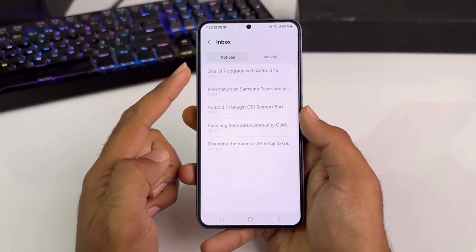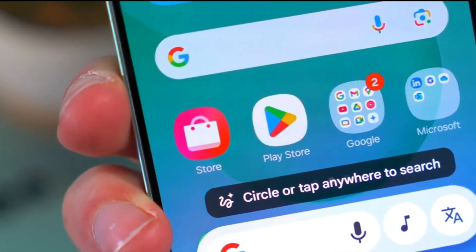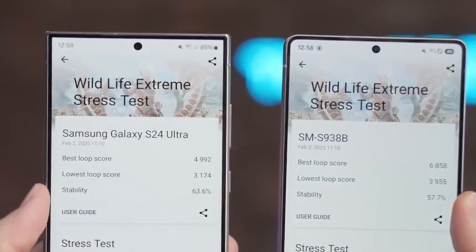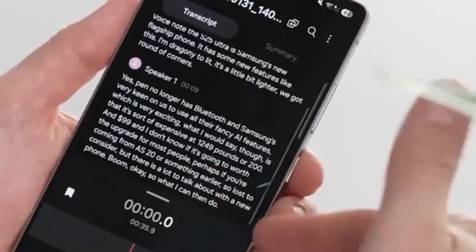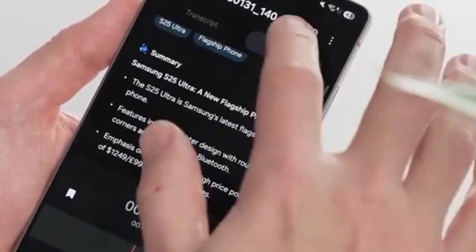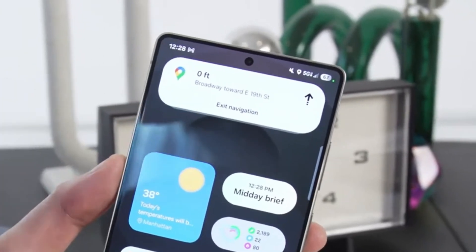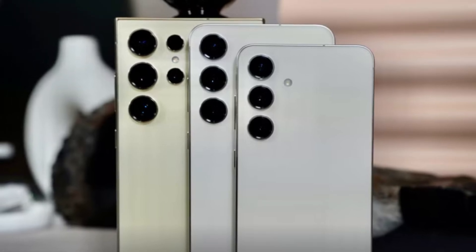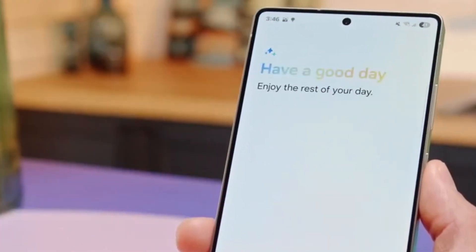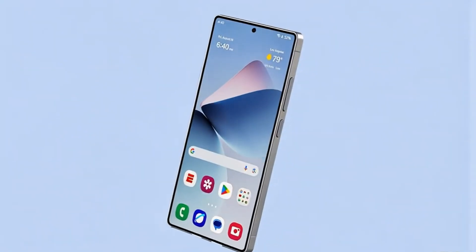The fact that Samsung is already testing One UI 8 this early also highlights how closely they're working with Google now. Years ago, Samsung users often had to wait months for updates. But now, with early testing and a faster rollout, Galaxy users are among the first to try new Android features. This shows a clear shift in how Samsung handles software, something users should definitely appreciate. So if you're still using a Galaxy S22, now's a good time to stay informed. Watch for official announcements about the beta program. If you're someone who likes to test new features early, you might get access soon.